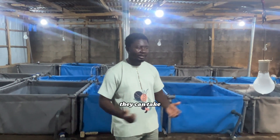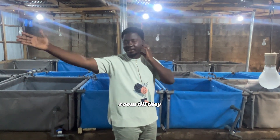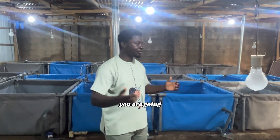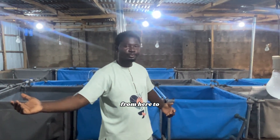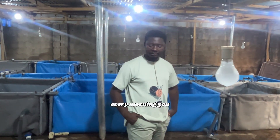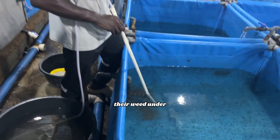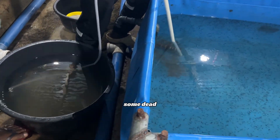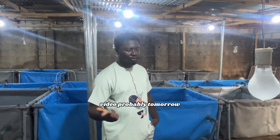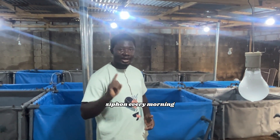We have explained everything on how you handle and take care of them from the hatching room until they get to the nursery section. We also didn't mention siphoning — every morning you have to siphon, because there will be residue and waste under the water. If you check under the pond right now you will see some dead matter. We'll do another video on how to siphon so you can practically see it — probably tomorrow.